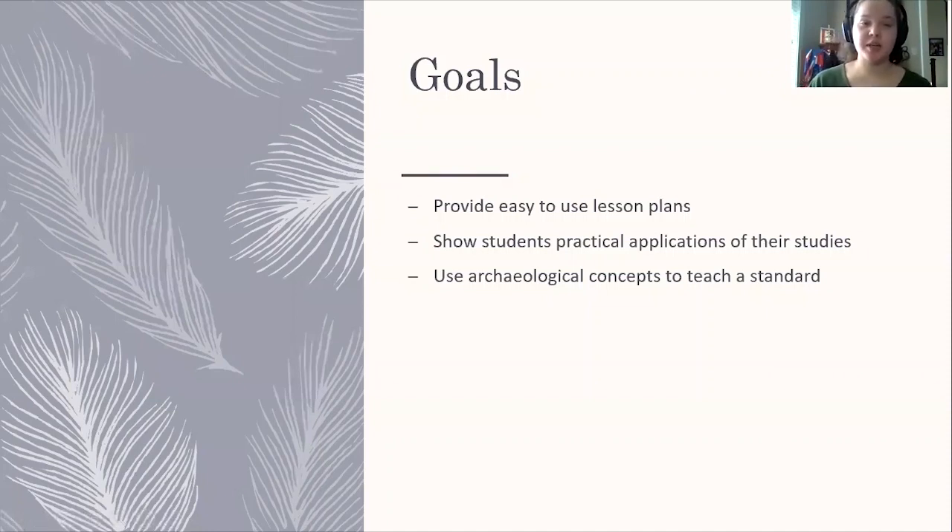So we decided to make teaching resources to be distributed throughout the state to get archaeology into the minds of students as early as possible. The goals of this teaching resource were to provide easy-to-use lesson plans that teachers could check out — kits that provide a lesson plan addressing at least one state standard. It's also to show students the practical applications of what they're learning, using stratigraphy, which we use in archaeology all the time and which also has geologic applications.